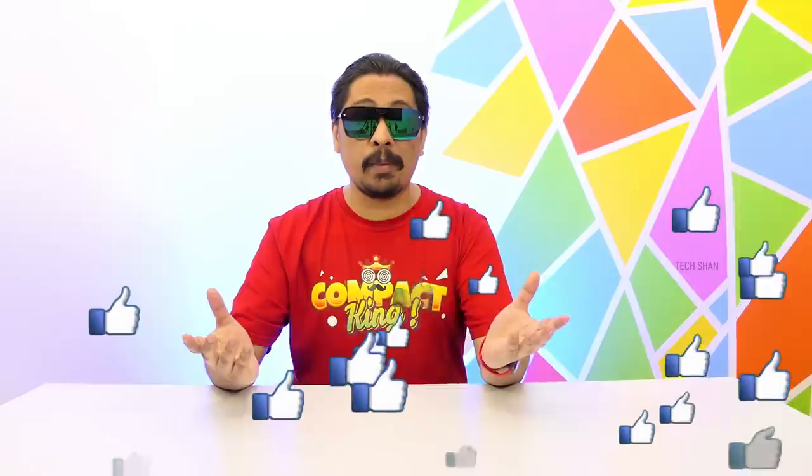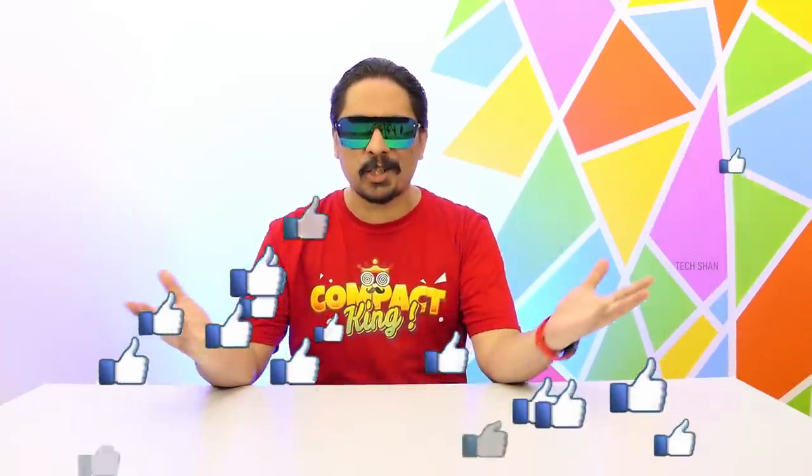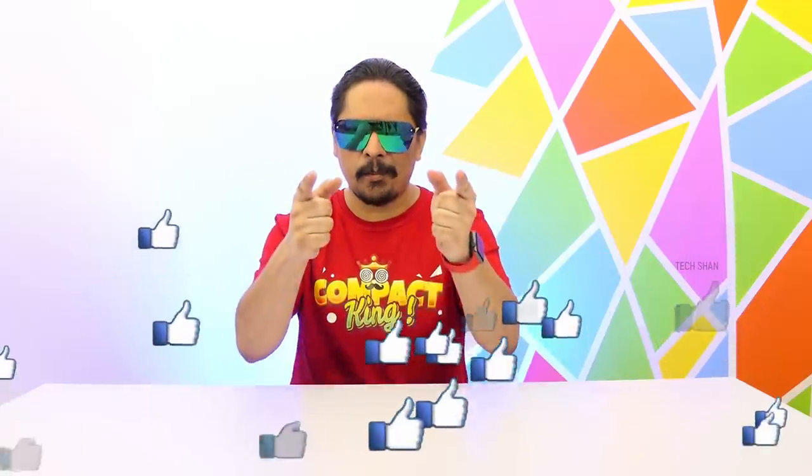What's up guys, Tekshan here back with another cool tech episode — or should I say amazing cool tech episode. Some interesting, handy and super unique products that you'll totally love. Sit back and enjoy, and as always if you end up liking this video make sure to smash the like button.